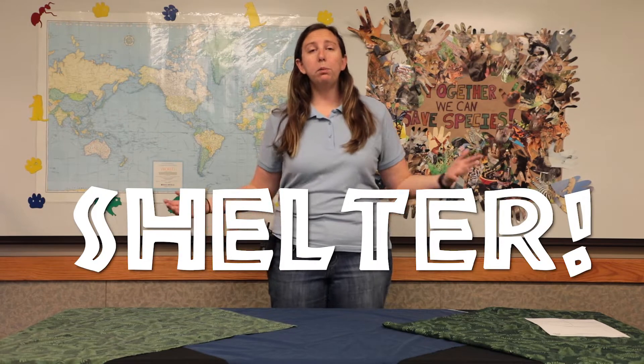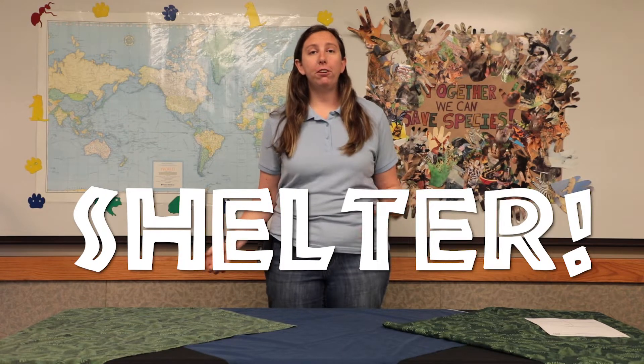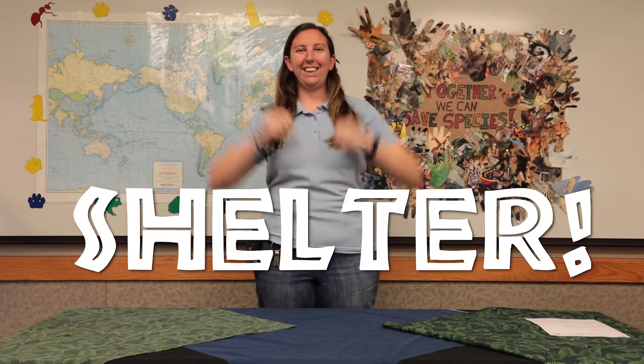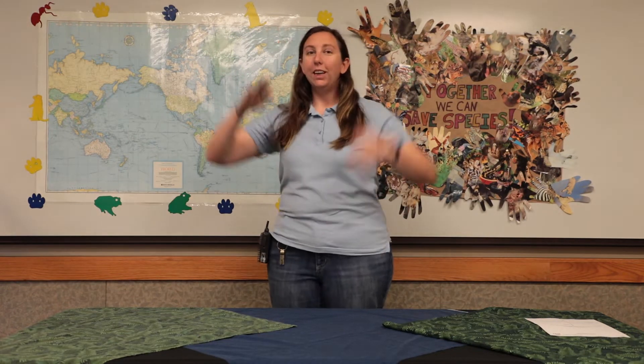Another thing that all animals need that makes up a habitat is shelter. They need a place to hide to stay safe from predators or from rain. So for shelter, we're going to make a nice big house over our head and say shelter. Fantastic. So there's food, water, shelter.